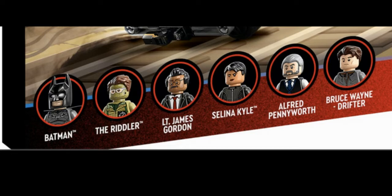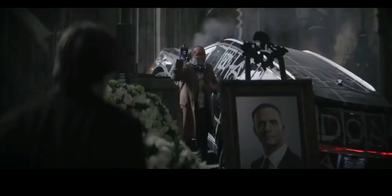We also get our first look at Alfred — Andy Serkis's Alfred. I never thought we'd get our first look at Alfred in a Lego set, but here we are. He kind of looks how I imagined he would, and he's going to crush it. Those are all of the new reveals for Matt Reeves' The Batman shown in these Lego sets.